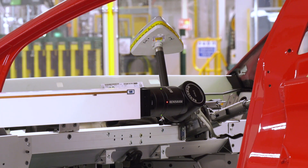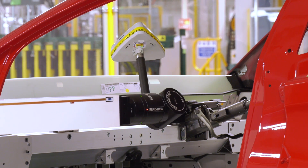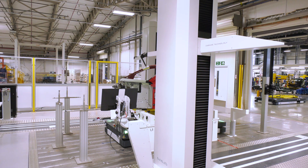When we measure our cars inline and 100%, it allows us to catch errors early and repair them quickly, easily, and most importantly cheaply. When you sample measure, you've got a batch of cars with an unknown condition — the risk is you might have to rework 10, 20, maybe 30 cars at a time. Here, when we find an error it's the first car and we fix it immediately.